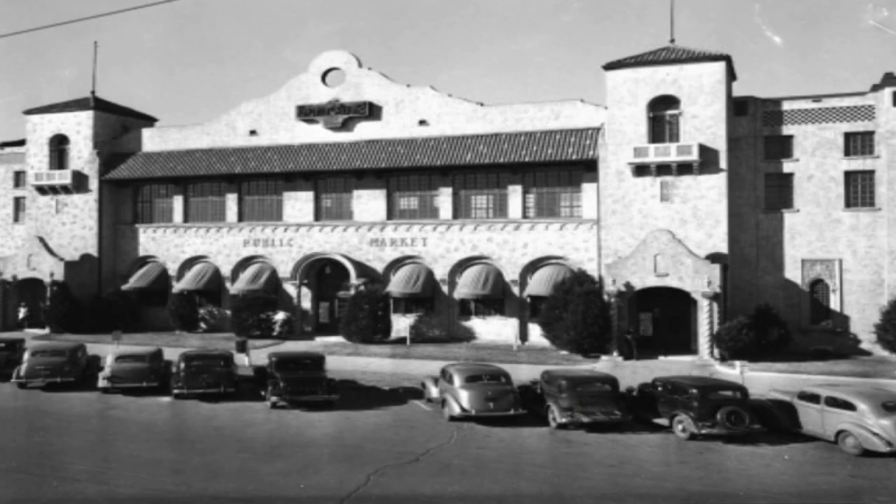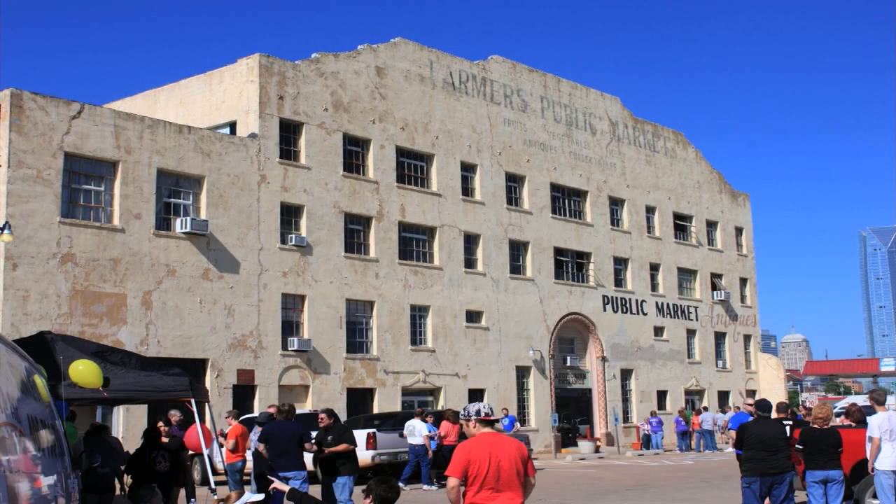McAnally says he would love to see that plan come to fruition. The market once sat isolated on the rough edge of Oklahoma City's west side, but development is moving closer, and planners say the building with the storied past may soon become the anchor of the next hot district downtown.